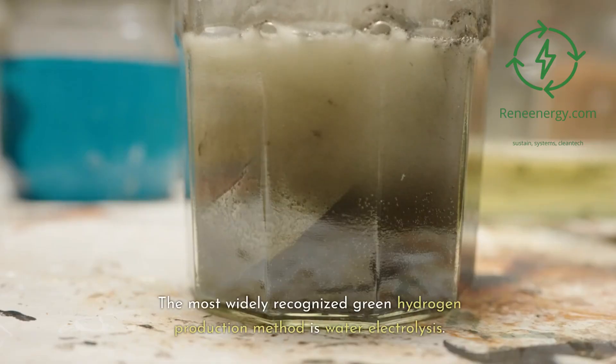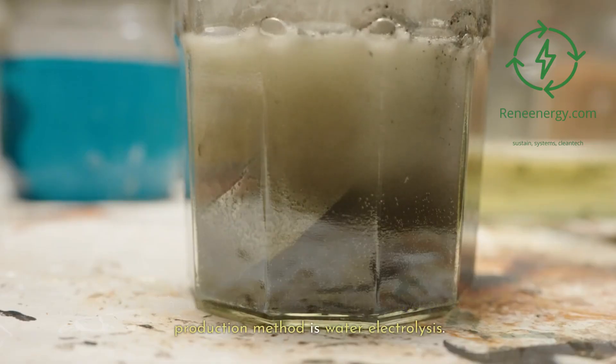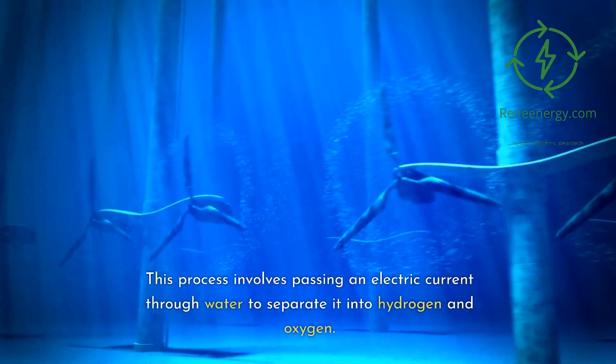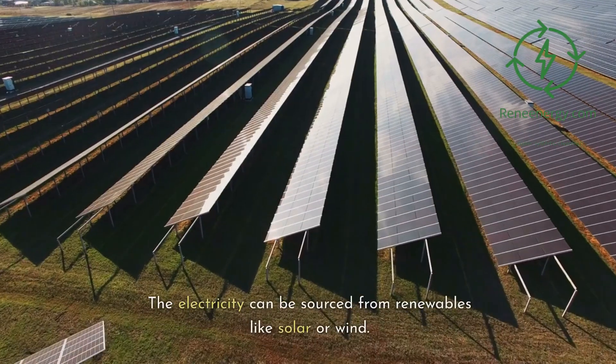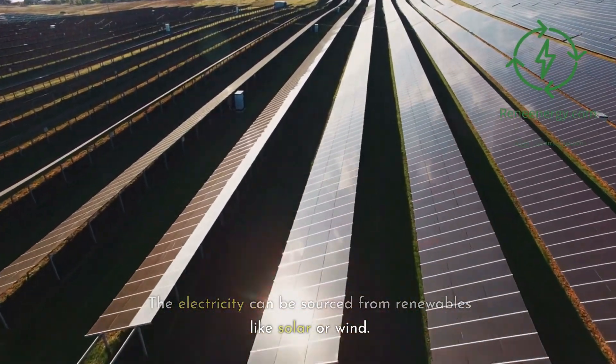The most widely recognized green hydrogen production method is water electrolysis. This process involves passing an electric current through water to separate it into hydrogen and oxygen. The electricity can be sourced from renewables like solar or wind.